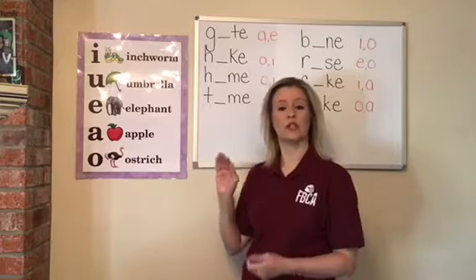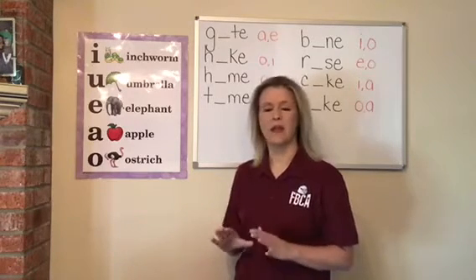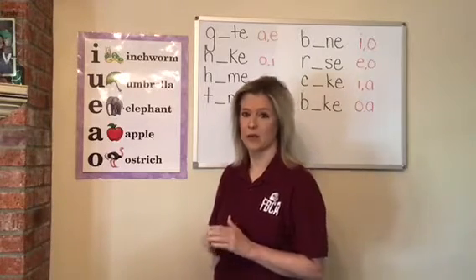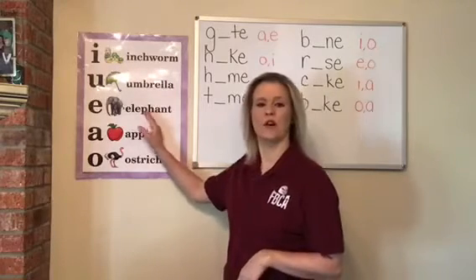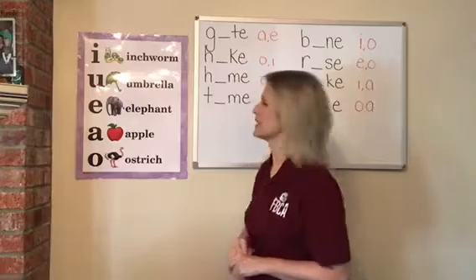Last week we did our charts — we just did the letter and the sound. This week we do the same thing, except we're going to go a little bit faster. We're going to work on our speed. Open up your folder, turn to that first chart. That's our vowel chart. Let's go.